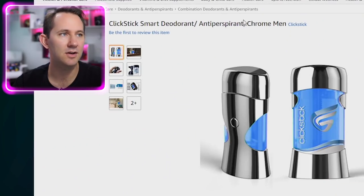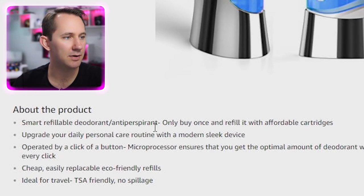ClickStick Smart Deodorant. Brian likes it because I get so shook when they make smart products that don't need to be smart. Like, you're just rubbing your armpit and you're like, my deodorant's so stupid — I wish I had a smart stick. What's it gonna say? 'Enough! You have applied enough deodorant.' Or 'You need more! You're stinky, please apply second coat.' Smart refillable deodorant antiperspirant — only buy once and refill it with affordable cartridges. $32.